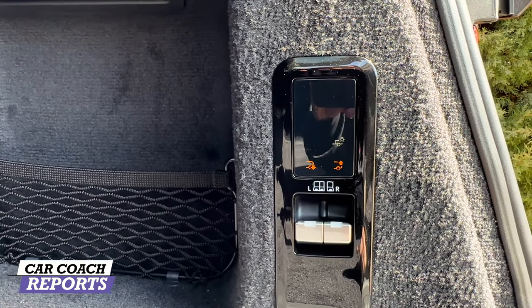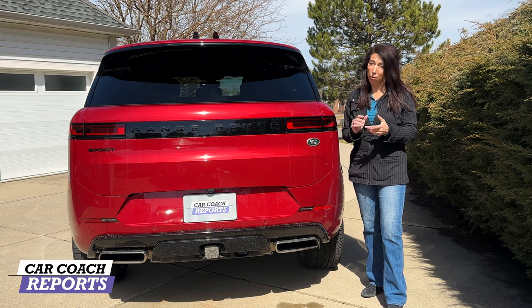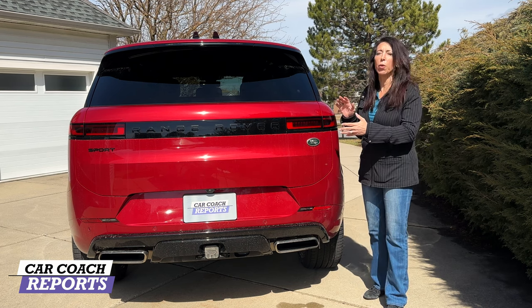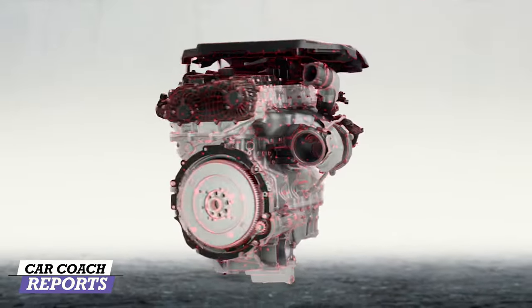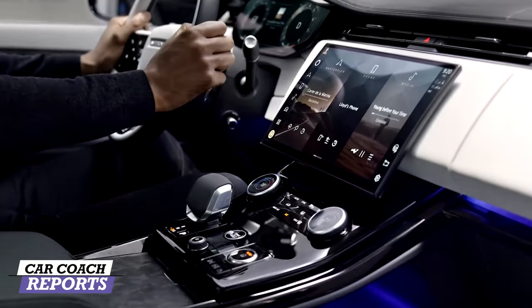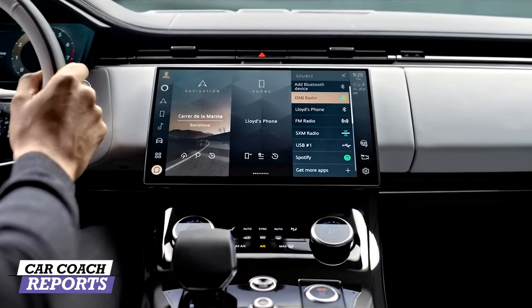The 2023 Land Rover Range Rover Sport starts at $84,000 for the base engine. Our First Edition with the big V8 starts at $122,900 — a hefty price. On the pro side: performance is a massive plus, and it's an amazing mix of sport, luxury, and off-road capability that no one else comes close to. It's the benchmark. Love the new look inside and out, and high-quality materials. On the negative side, you have to get used to the Pivi Pro center screen, though it's intuitive once you do.